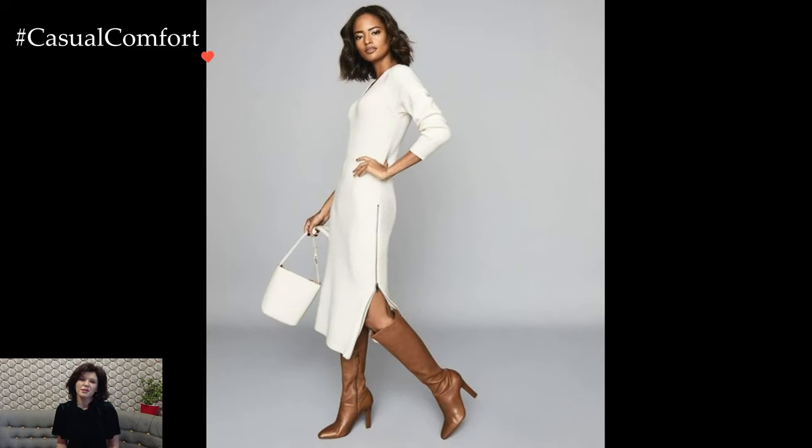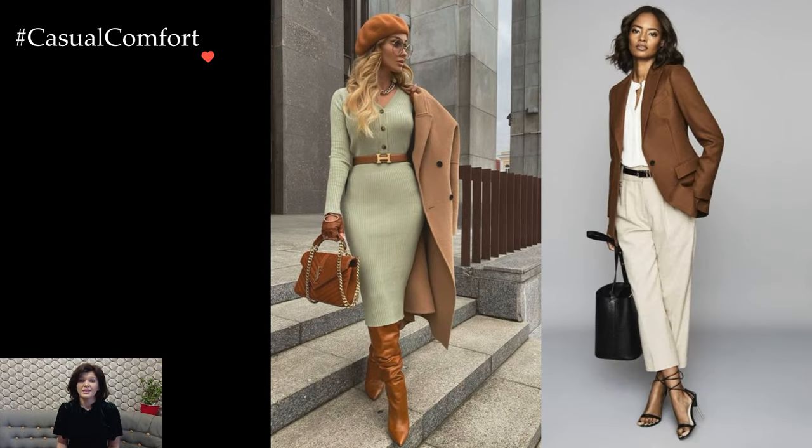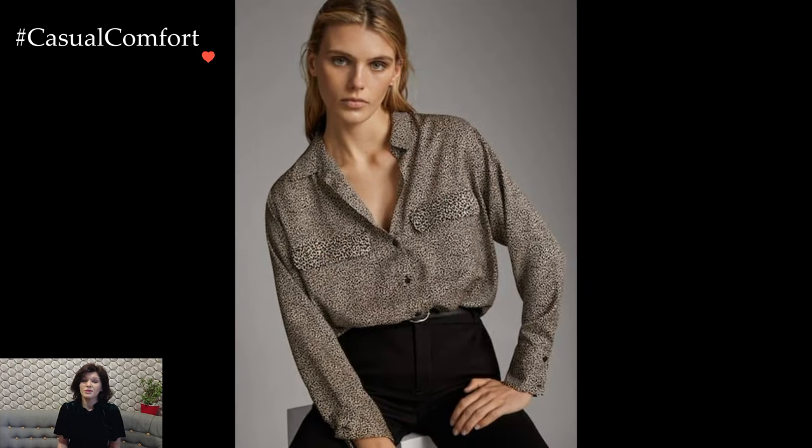The pencil skirt's tailored silhouette accentuates the figure while maintaining a conservative demeanor, making it a quintessential piece for a polished office look. Embracing classic patterns like houndstooth or subtle checks adds a contemporary edge to the ensemble.